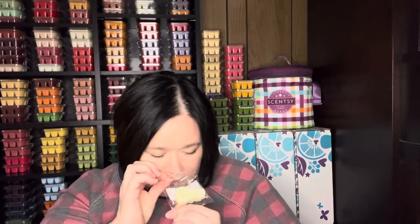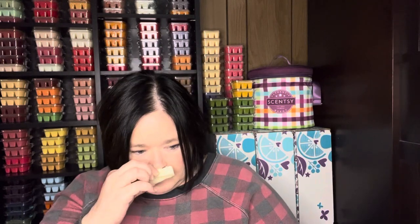Next sample is Silent Snowflake. That's definitely some kind of marshmallow, like maybe a cookie — sugar cookie marshmallow.